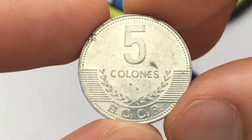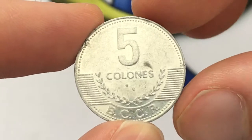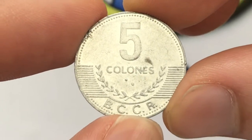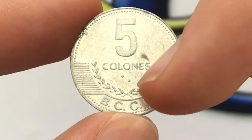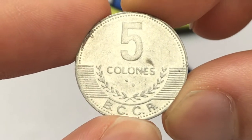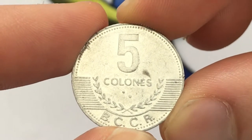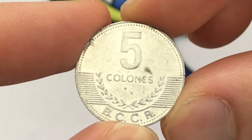On this side, we have the denomination as well as the denomination in Braille below the colones, which is a really interesting feature of the coin. We also have coffee branches — that's what those leaves are. And then it says BCCR, which is Banco Central de Costa Rica.